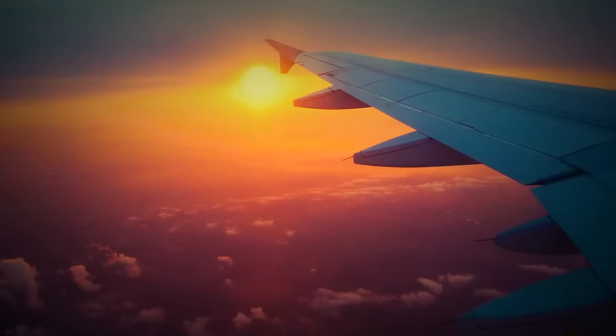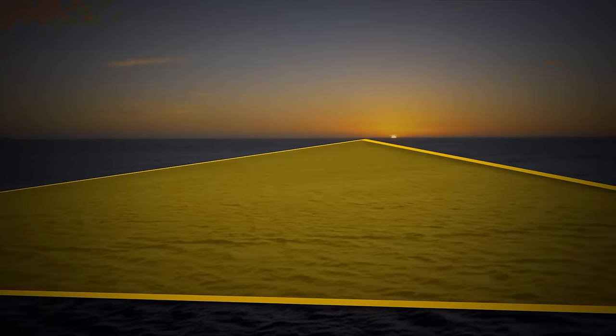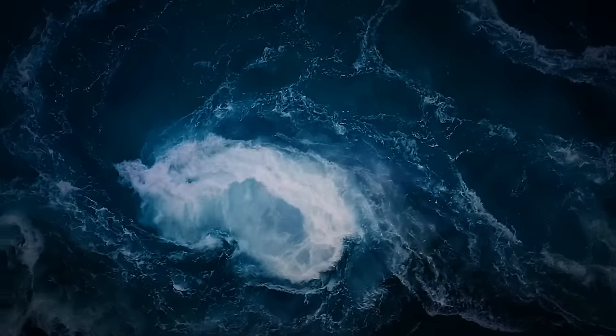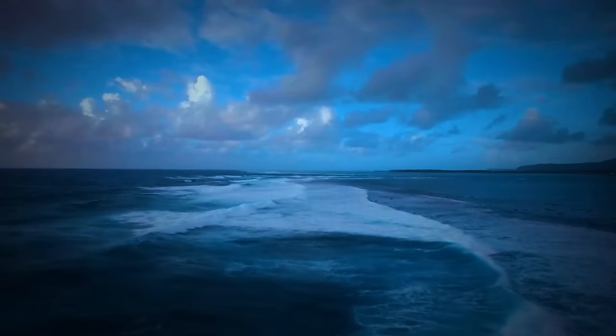No one knows exactly how many ships and planes have disappeared in the Bermuda Triangle. The rough estimate is 50 ships and 20 planes. Most of the time, the disappearances had no explanation and no wreckage has ever been left behind.